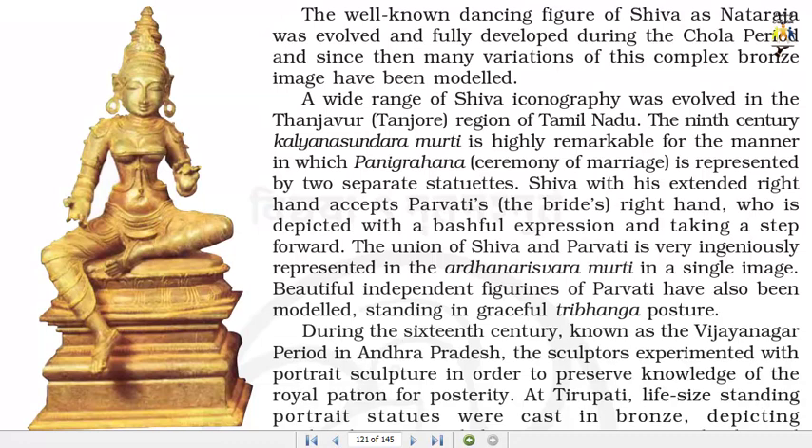A wide range of Shiva iconography was evolved in the Thanjavur region of Tamil Nadu. The 9th century Kalyana Sundaramurti is highly remarkable for the manner in which the Panigrahana ceremony of marriage is represented by two separate statuettes. Shiva with his extended right hand accepts Parvati's right hand, and she is depicted with a bashful expression, taking a step forward. The union of Shiva and Parvati is very ingeniously represented in the Ardhanarishwara murti in a single image. Beautiful independent figurines of Parvati have also been modelled, standing in graceful Tribhanga posture.